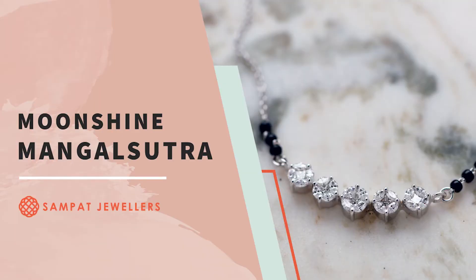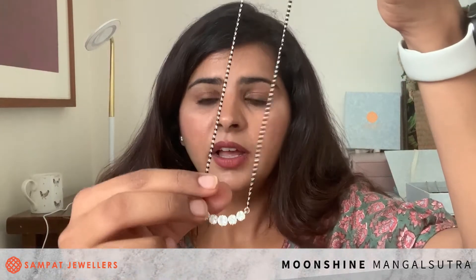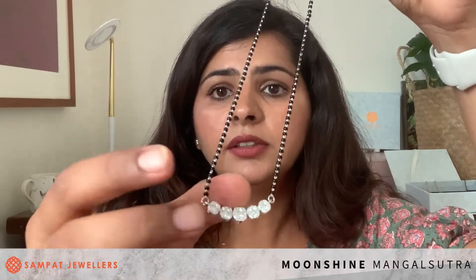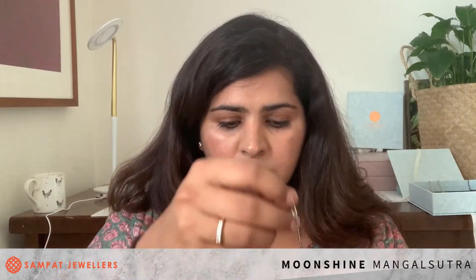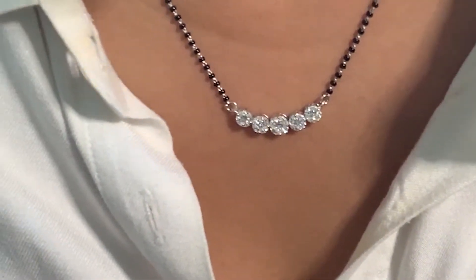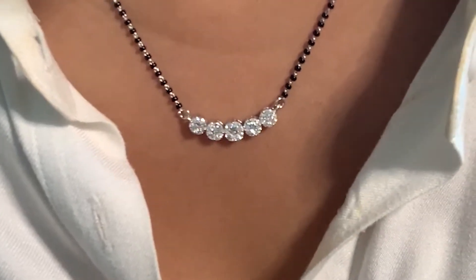Next, we have our Moonshine Mangal Sutra. It gives you a solitaire look, as if you're wearing five one-carat solitaires — a very special unique setting we've created to achieve that look. It has five clusters and is perfect for everyday wear or special occasions. I have it on and you can see how elegant this piece is. I can wear it with office wear, casual wear, and also with saris — it will look equally amazing.